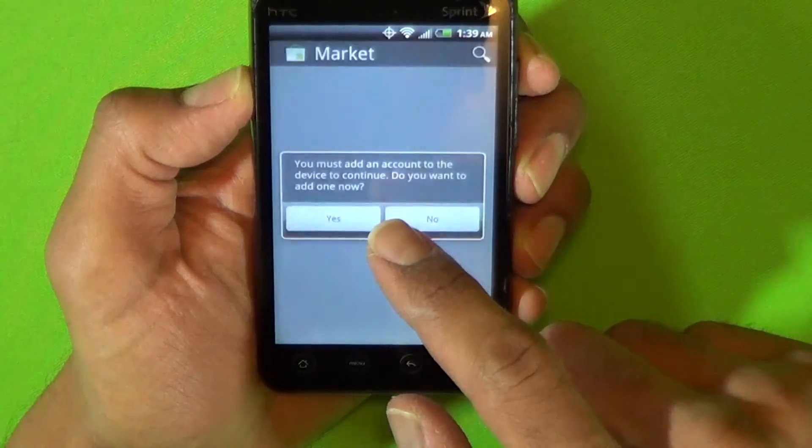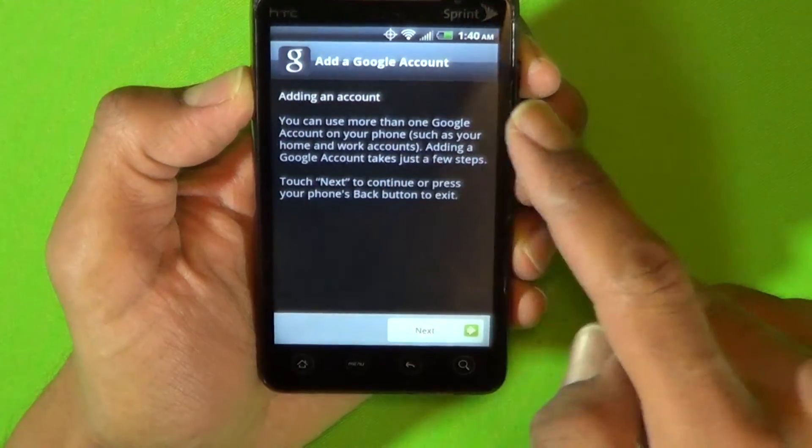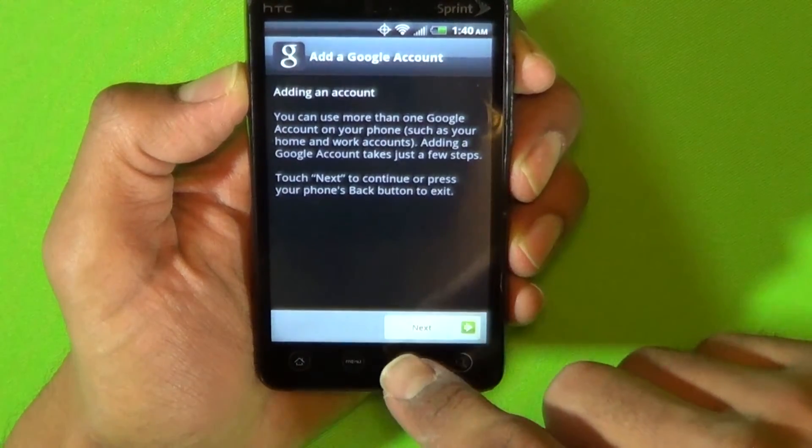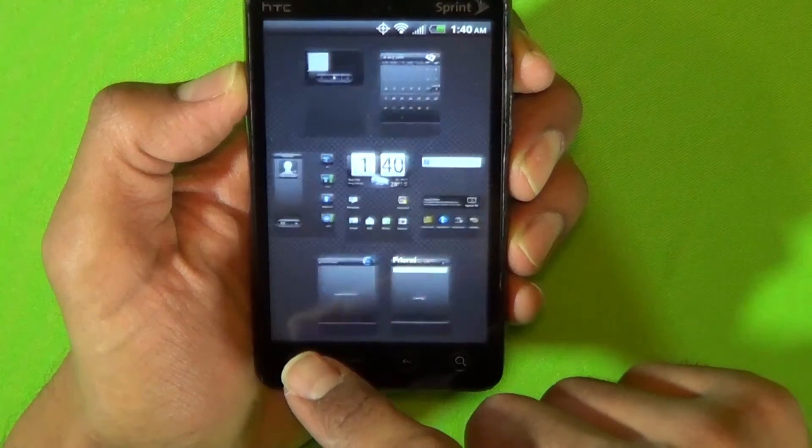More features were added to the Android operating system via Play Services updates without any interference from the device manufacturer or the carrier. Google has added new APIs for developers to use, including a more efficient location API, dramatically reducing battery usage. The old method required each separate app to wake up the GPS hardware and determine your location on its own. These are the kind of updates that would require a complete operating system update on other platforms.